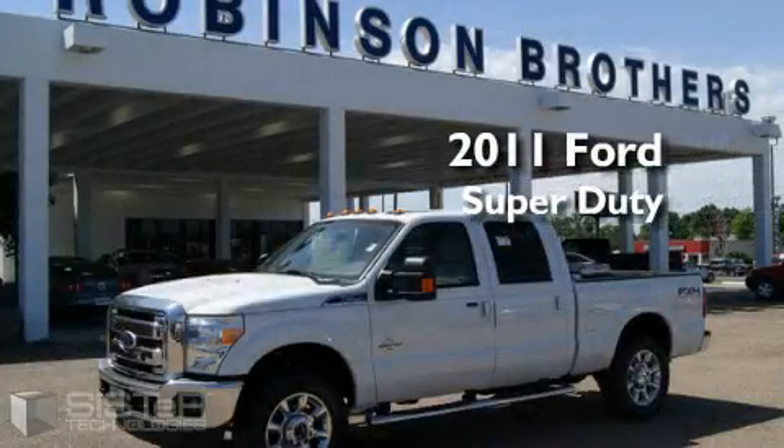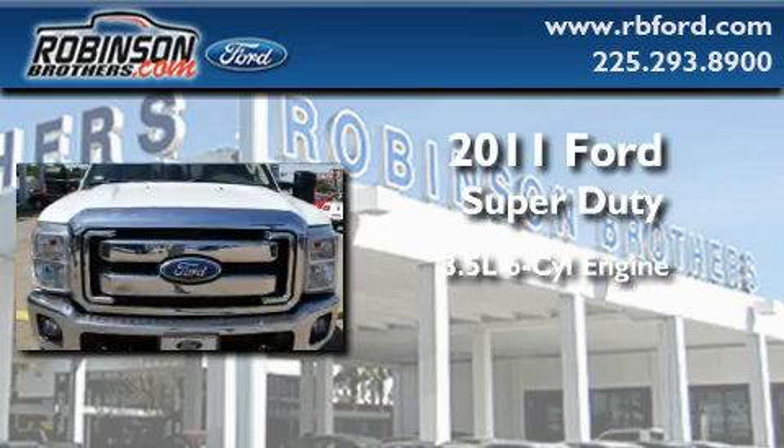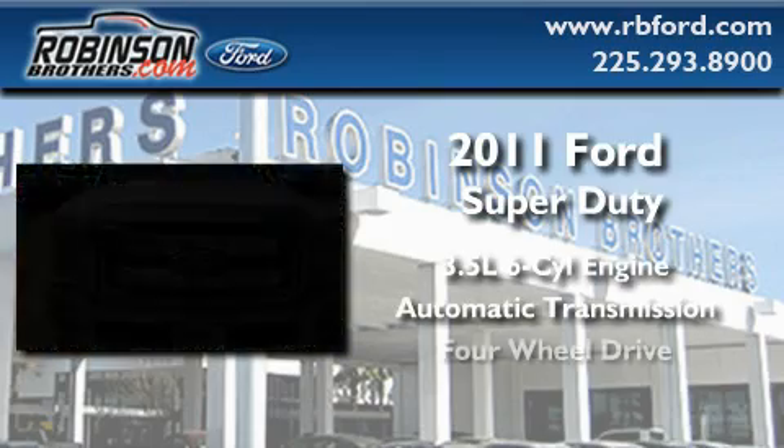This is a brand new 2011 Ford Super Duty. It has a 3.5 liter 6-cylinder engine, automatic transmission, and 4-wheel drive.